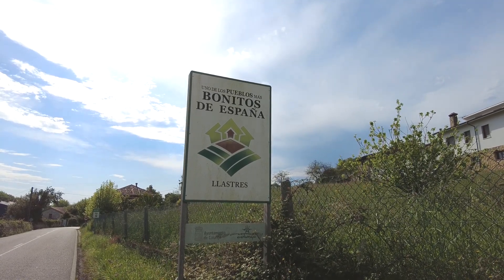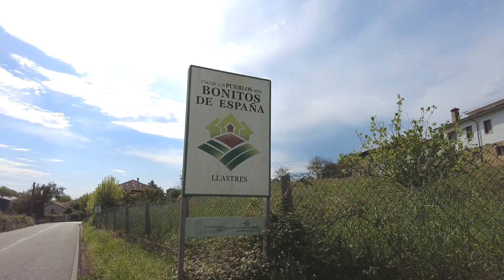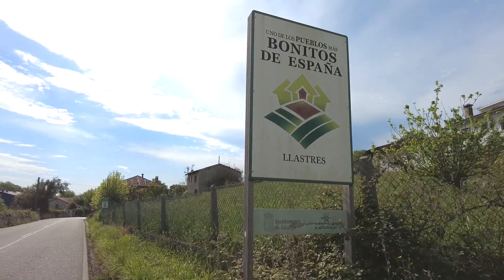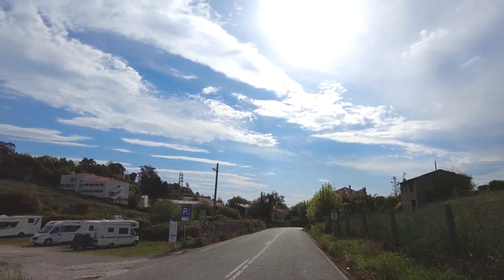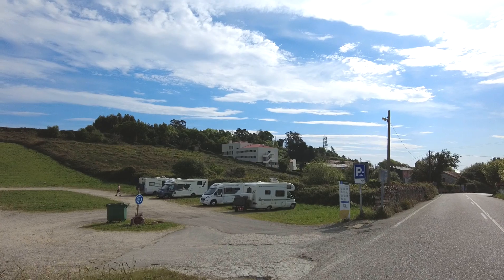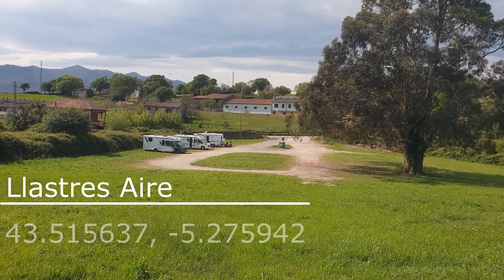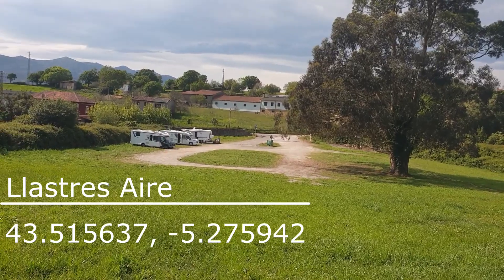Uno de los pueblos más bonitos de España — Lastres. And then this is where we call home. This is a free aire, we're allowed 48 hours here. Just beautiful.